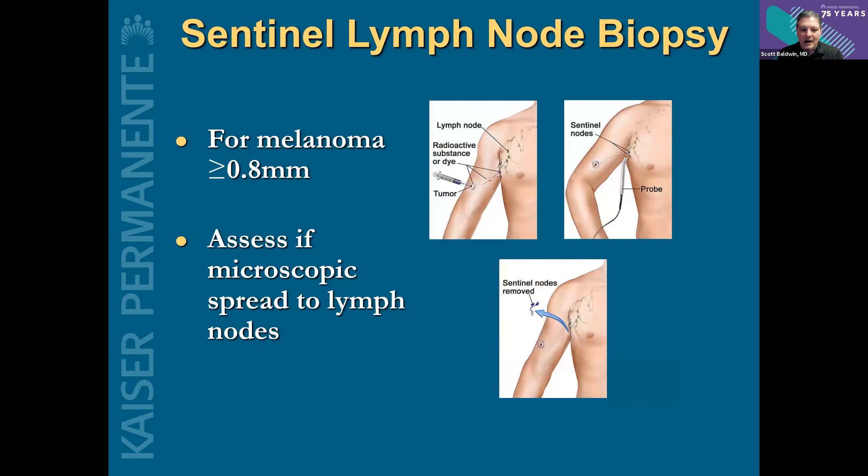The next thing we need to talk about is how we assess whether or not melanoma has actually spread to a lymph node. That's one of the most important prognostic factors after depth. At the time of the original consultation, a lymph node exam is done to make sure there aren't any palpable suspicious lymph nodes. The vast majority of the time we don't notice anything on exam, but we're still worried about spread — especially for melanomas deeper than 0.8 millimeters. That's when the risk of spreading to a lymph node becomes significant and measurable. The procedure to assess this is called a sentinel lymph node biopsy.